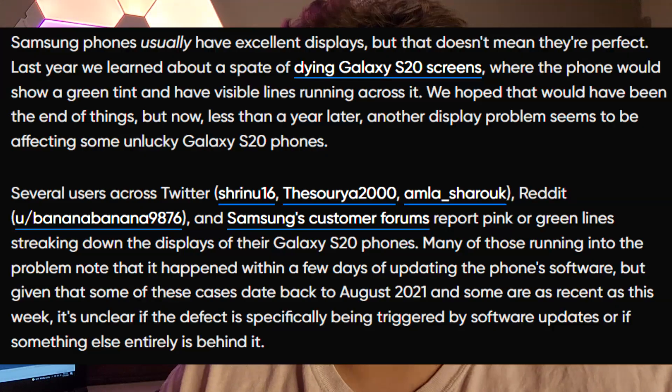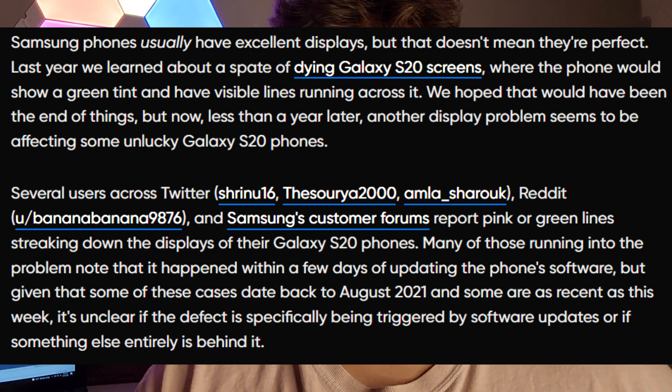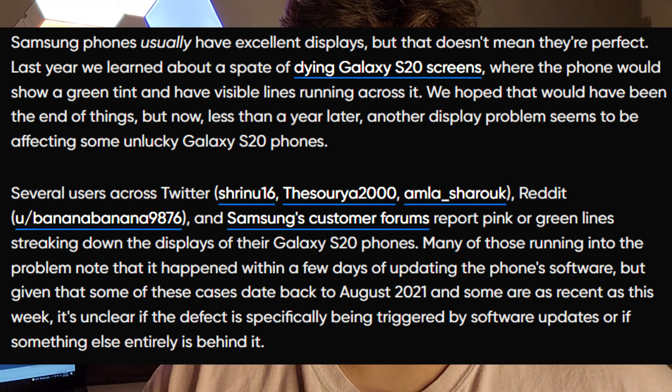This came to my attention a couple days ago. I wanted to make a video on it and take a poll in the comment section down below if this has happened to you. We're on AndroidPolice.com — I'll leave the article in the description. Shout out to Zachary for making this article. The headline: 'Samsung Galaxy S20 displays are mysteriously failing.'